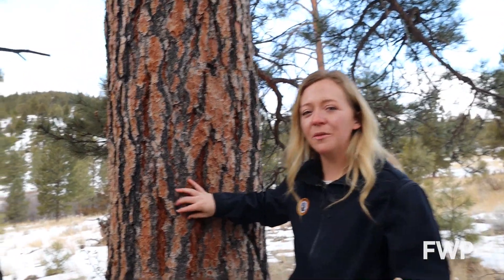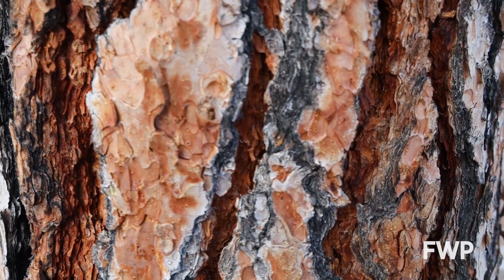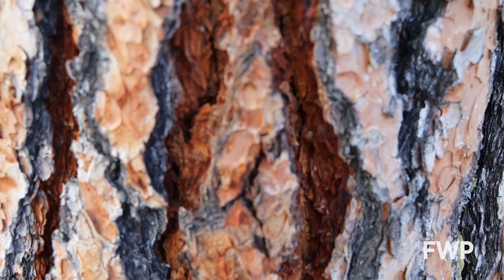These trees can be identified by their thick orangey bark that, when mature, is covered in deep grooves. This thick bark makes these trees super fire resistant, and they actually require fire to thrive because they don't like to share sunshine with a lot of trees around them.